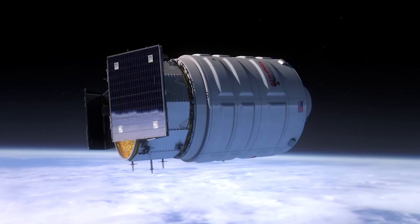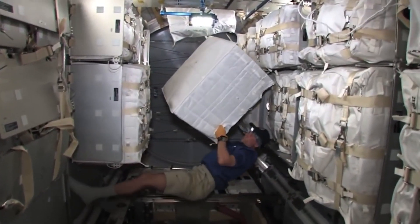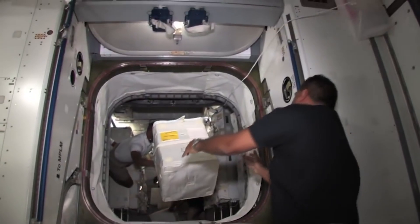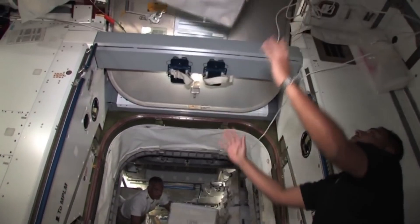Lastly, docking is indispensable for cargo transfer between spacecraft, playing a vital role in resupply missions to space stations, where cargo spacecraft dock to deliver essential supplies, equipment, and experiments.